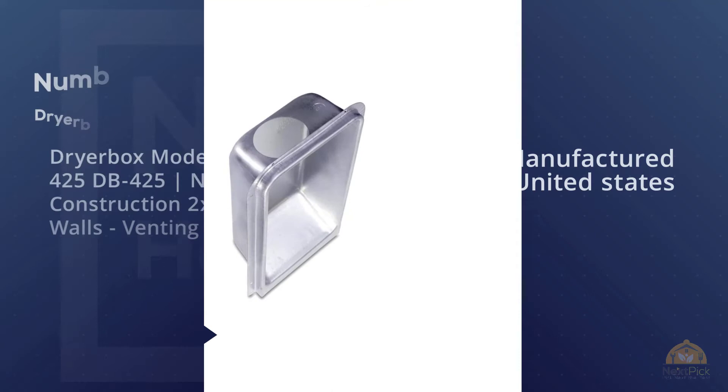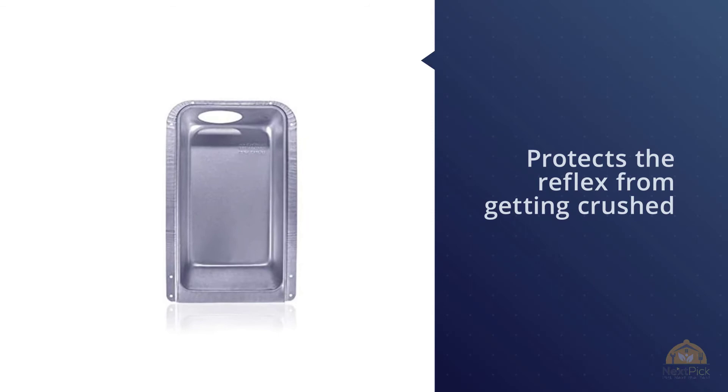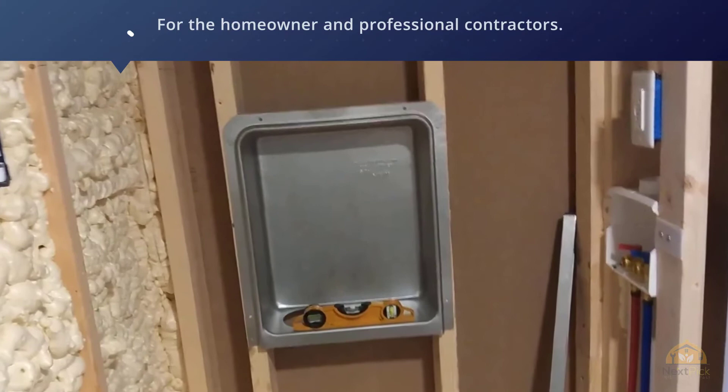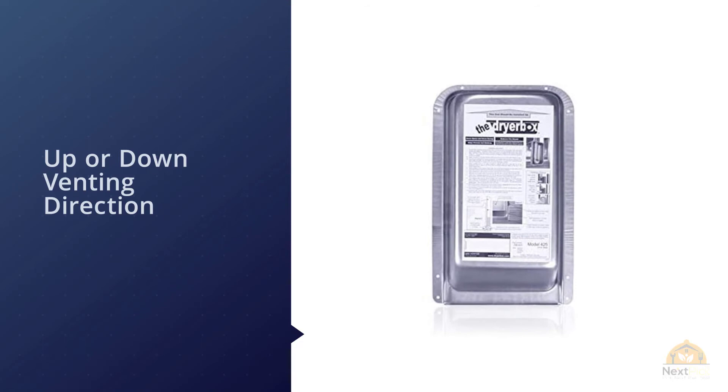Number four: Dryer Box Model DB 425, for new construction with 2 by 6 walls venting up. Remove the inefficiencies of improper venting by eliminating friction in the duct hose. The dryer box comes with a mechanism which protects the hose from getting crushed. Place the dryer against the wall and minimize lint buildup. Minimum maintenance makes this model one of the best choices for professional contractors.